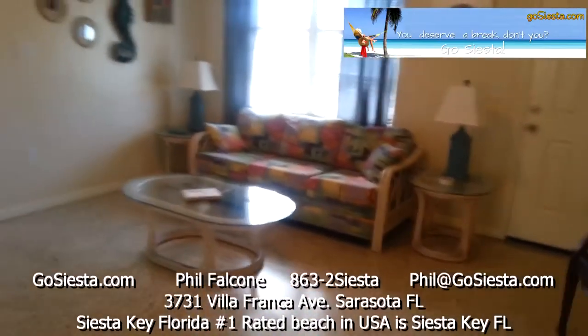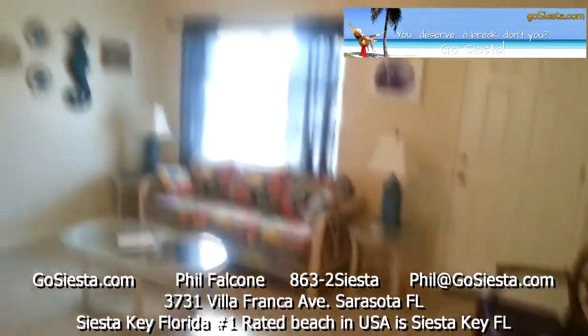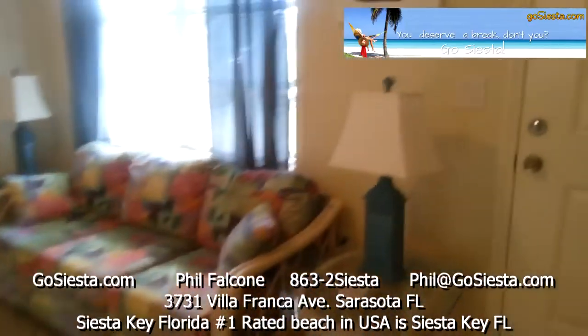So we enter into the living room. We have a sitting area here with ceiling fans. The sofa is a pull-out queen sleeper.